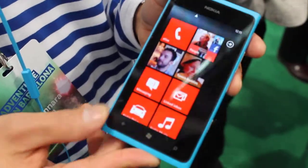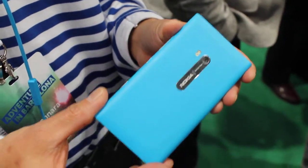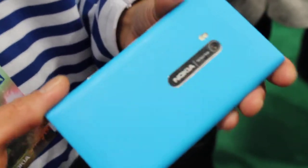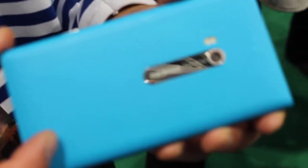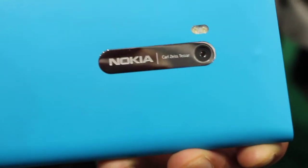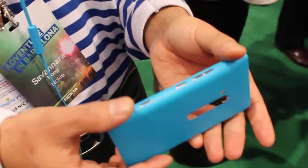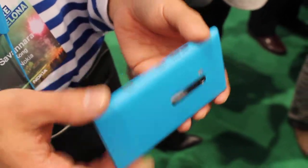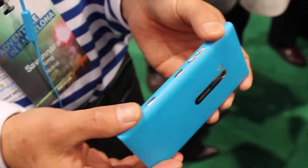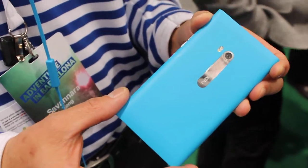So the Lumia 900 — if you take a look at the design, we are continuing the fabulous design language of the N9 and Lumia 800. It sports an 8 megapixel camera in the back with an f2.2 wide angle lens and a dual LED flash as well. It is a one-piece unibody design that doesn't have any seam on it, with a large 1830 milliamp hour battery inside.